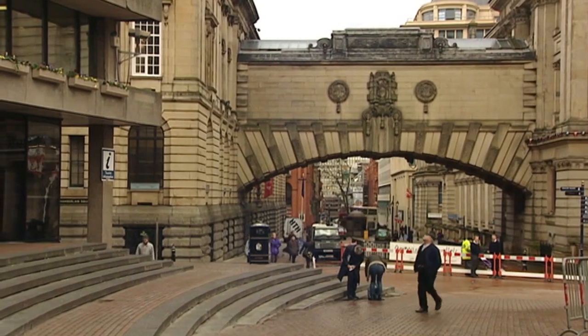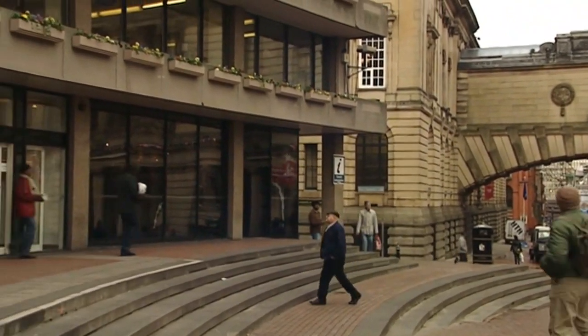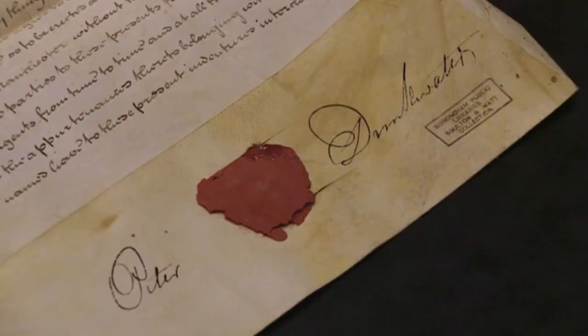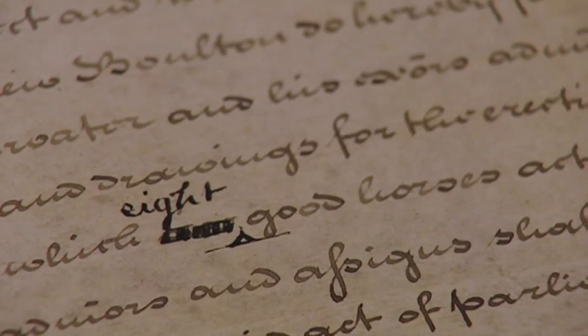In the archives of Birmingham City Libraries, they have an interesting collection of Watt's papers and drawings, including some related to an engine they built for a Manchester cotton mill. This is an agreement made between James Watt and Matthew Boulton — you can see there they've signed it. This was made with their customer, a man called Peter Drinkwater, who was a Manchester cotton mill owner. Whilst Drinkwater was having the engine built, he obviously decided he needed more power. Originally he asked them to build him a six-horsepower engine, but he changed his mind and wanted more power, so they had to change the specification to eight horses — and you can see where they've incorporated that change into the agreement.